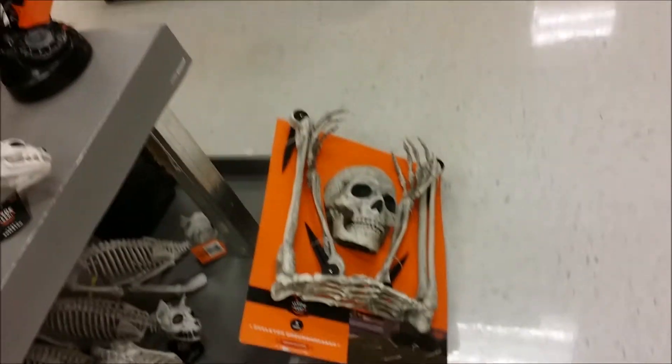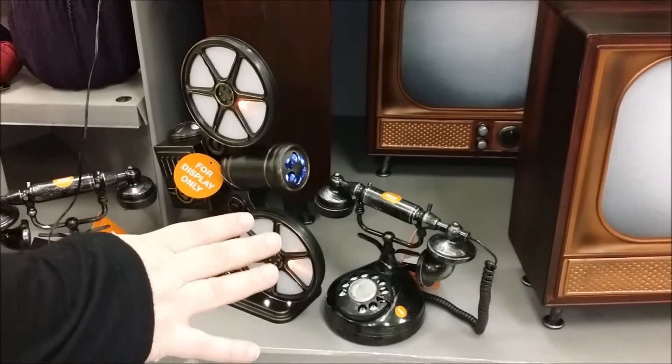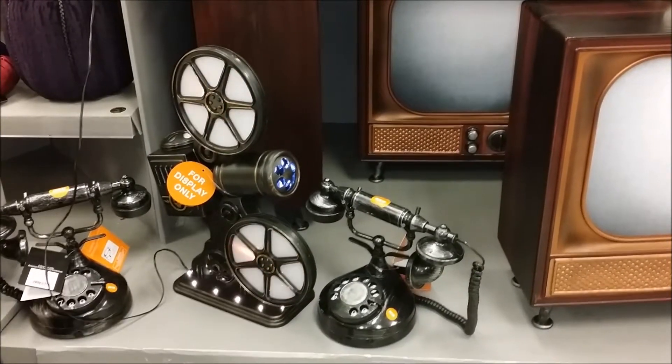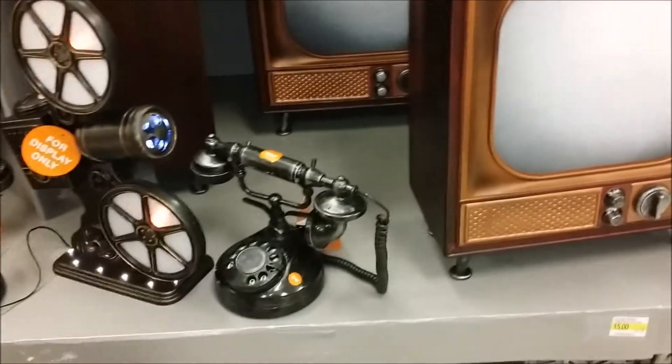Oh, look, you could have a walker too here. Everybody has like a haunted movie projector this year. I love the display of an old movie projector, but why is it haunted? I'm not sure. I'm good with that one.